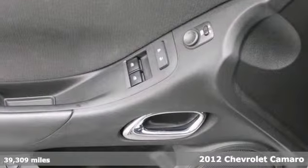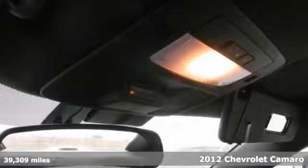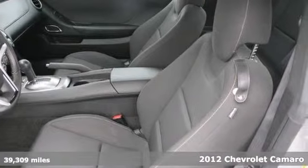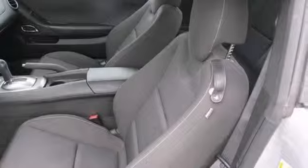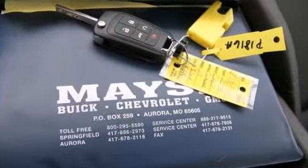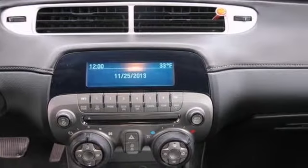This 2012 Chevrolet Camaro 1LT is a GM certified vehicle with two warranties. It has a 3.6 liter V6 engine, Stabilitrac, and keyless entry. It also has a CD player and brake assist. It's been fully serviced.